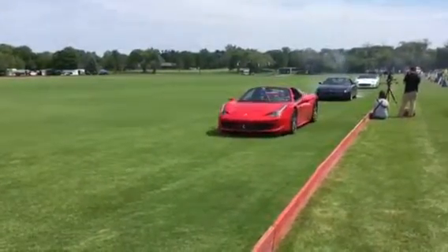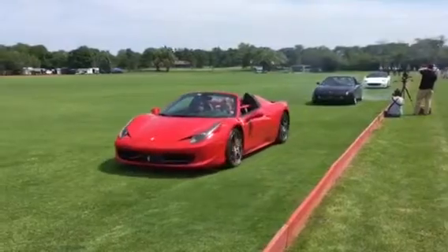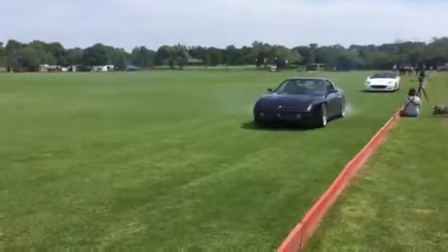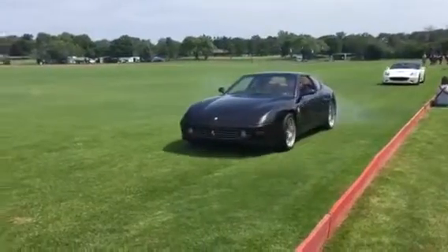And then here we have this four-seater, the black one — it's a 456, which is one of the few four-seater Ferraris made. It's truly a grand touring car.